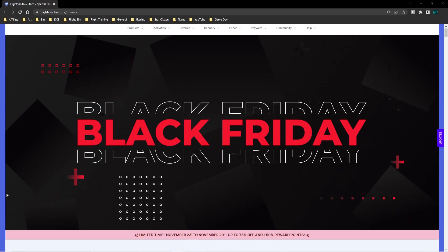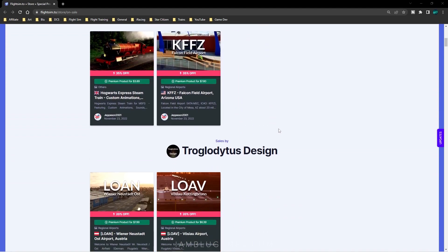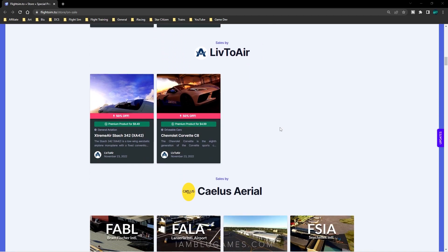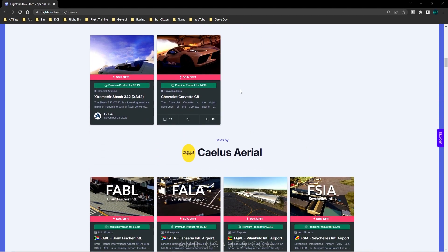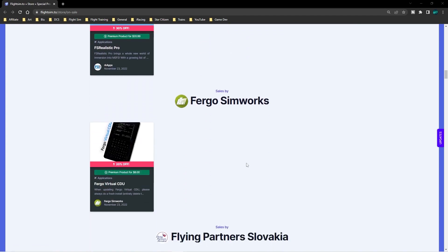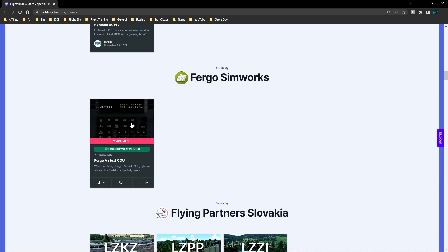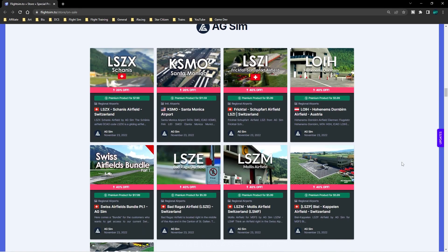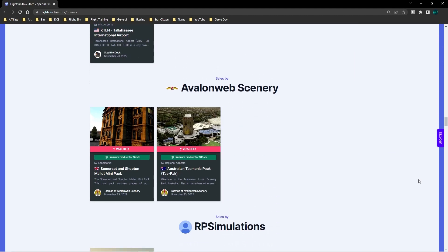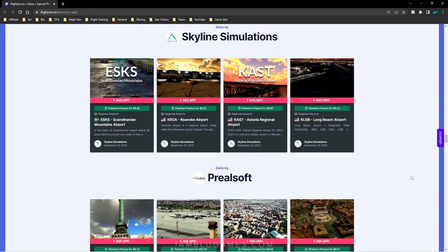A lot of people don't know this, but that website FlightSim.to that gives us all our favorite freeware add-ons for Microsoft Flight Sim also has a store, and they're running a Black Friday sale this year. There are really too many to name, but scenery developers all over the world have sales going on. There's a Corvette here at 50% off for $4.99. FS Realistic is also posted here for the same price. The Fenix virtual CDU is also available — something I might pick up myself. It's organized by developer so you can see what each one is offering.